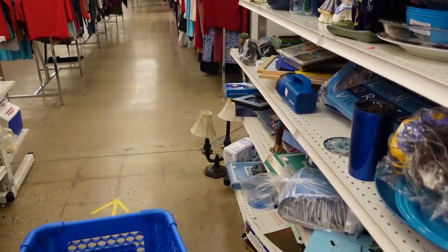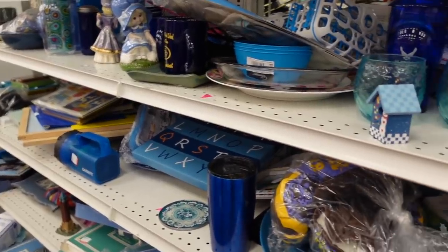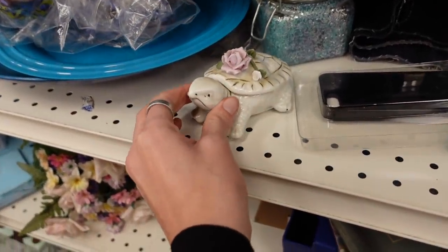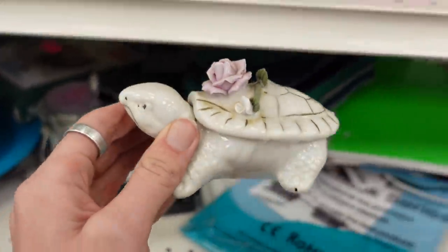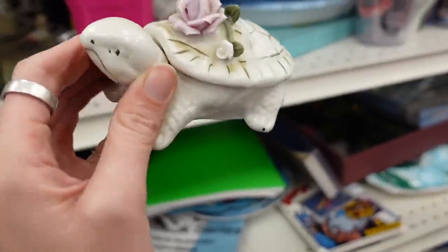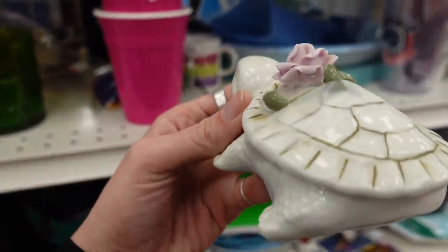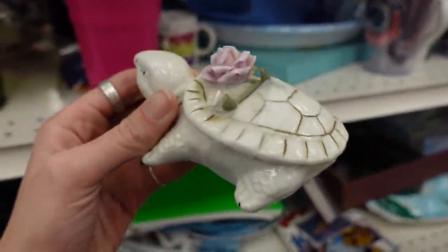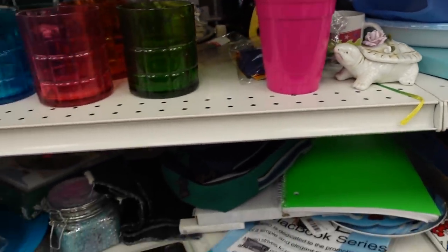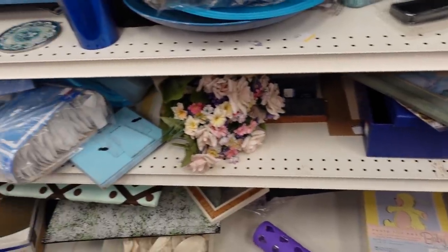I did pick up this turtle trinket box and look it over; however, I did end up passing on it. I can't remember exactly why — if it had any broken petals or what.